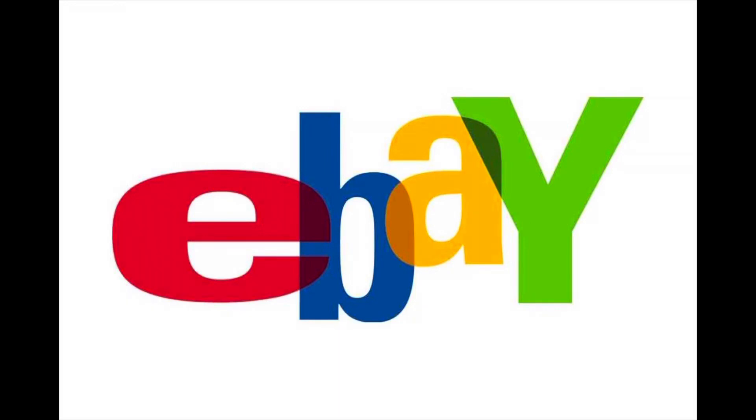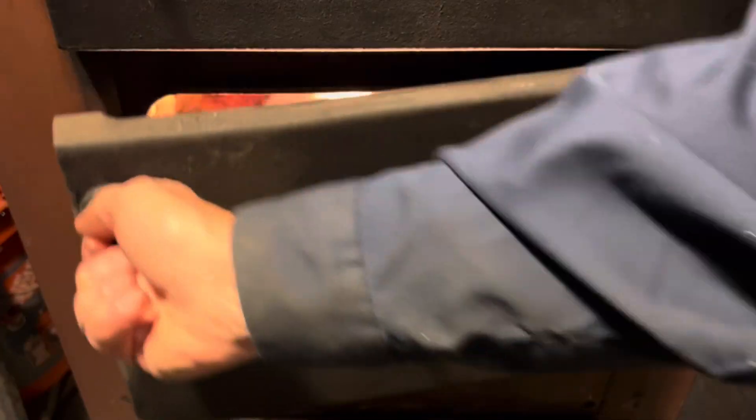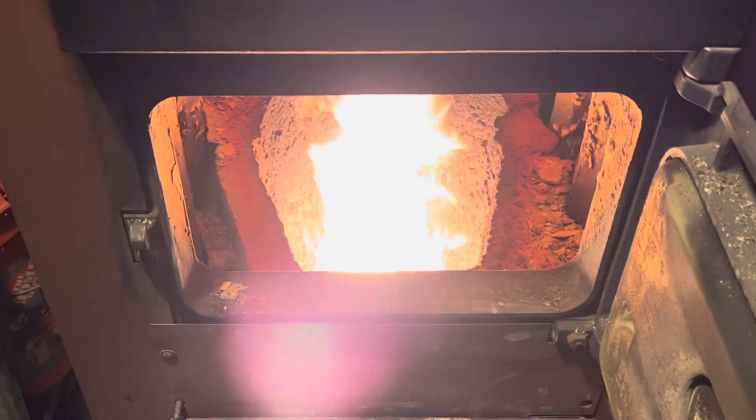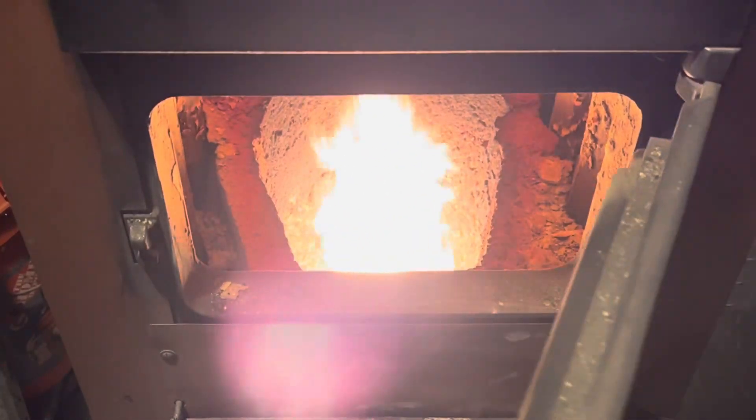I want to start off with something I saw on eBay. I just came across it searching for something else, and I thought it was so interesting that I wanted to share it with you all. I have an old-fashioned oil burner here — it went from coal to oil burner about 60, 70 years ago, and it's the same one.